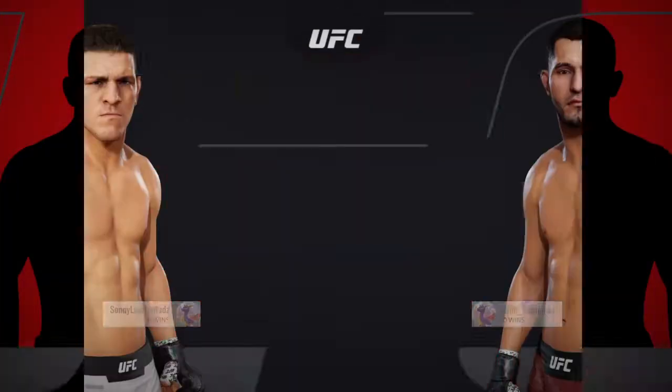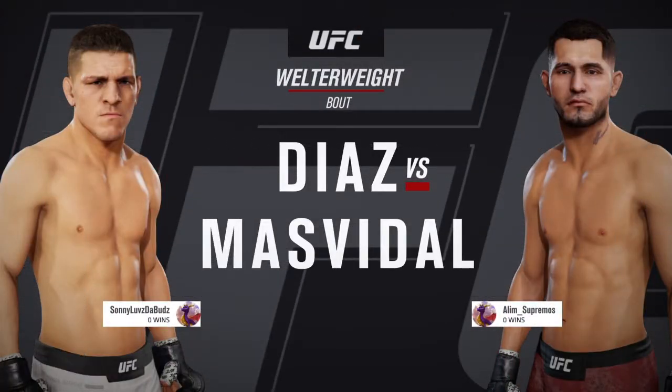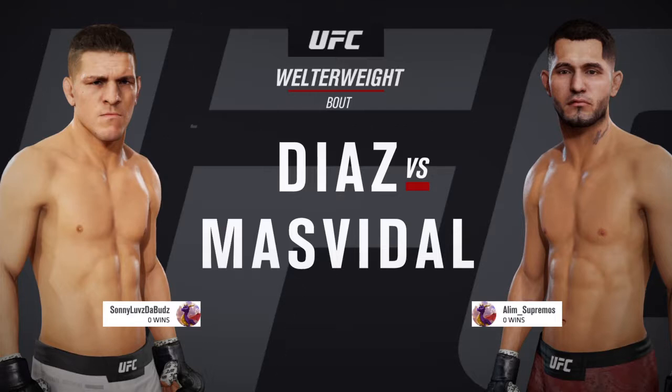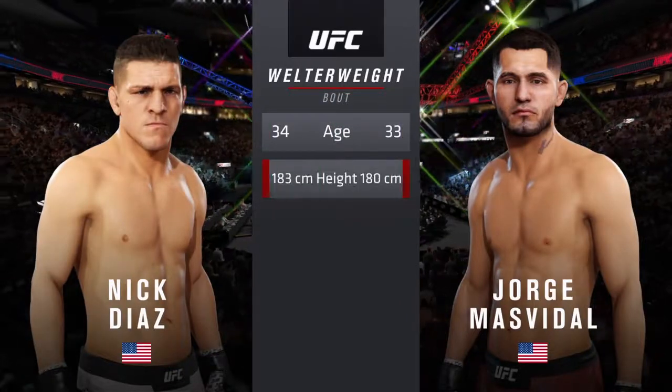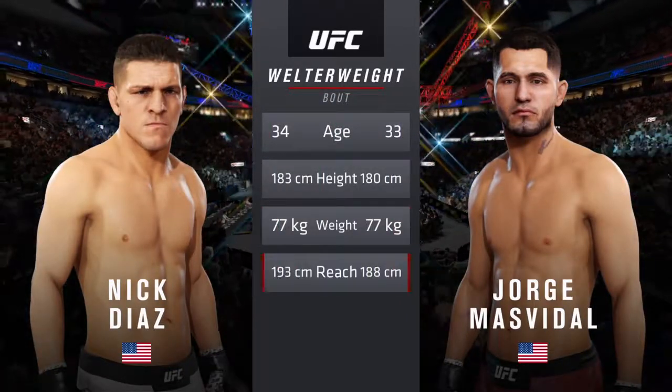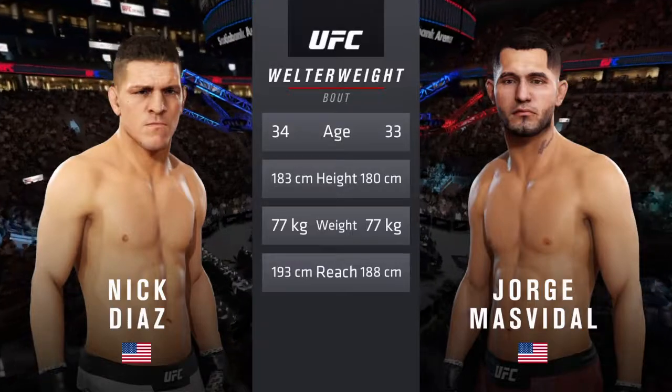Coming up next, it's a welterweight showdown between Nick Diaz and Jorge Gamebred Masvidal. Our tale of the tape for this highly anticipated welterweight fight. Diaz is one year his senior and will have a two inch reach advantage.